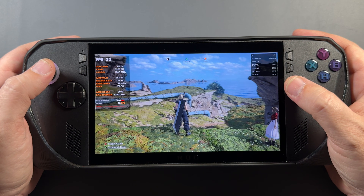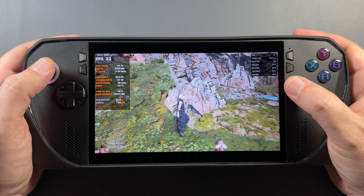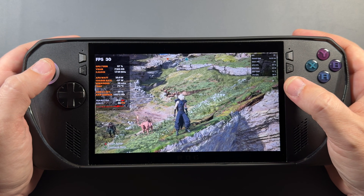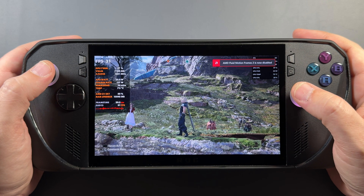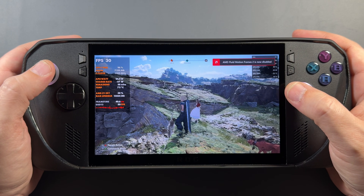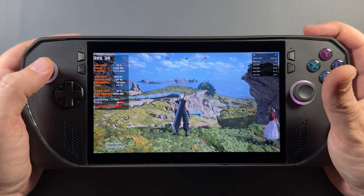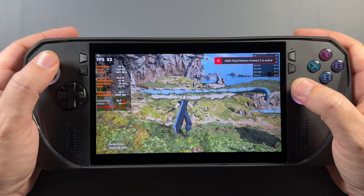I jumped into Final Fantasy 7 Rebirth — this game does not run well on handhelds even with lower settings, but I had it running at 1080p for a bit just to see what it would do with fluid motion frames. It's actually pretty smooth — dramatically better than what we were getting back in December. In this game I can turn fluid motion frames on and off at will no problem, can be playing the game with both overlays up showing all my FPS, no issues at all.